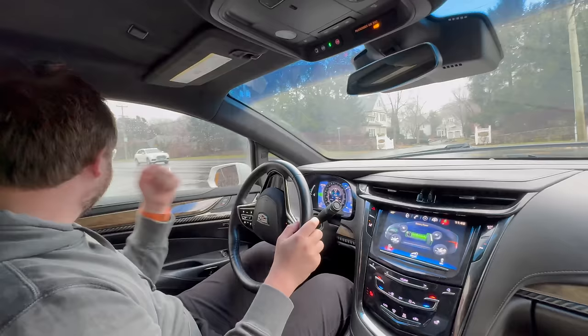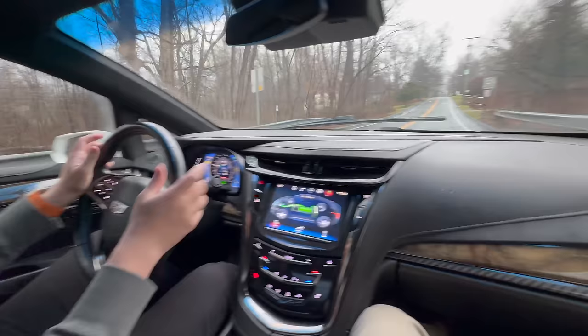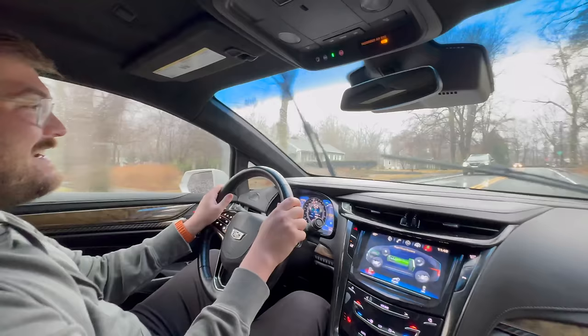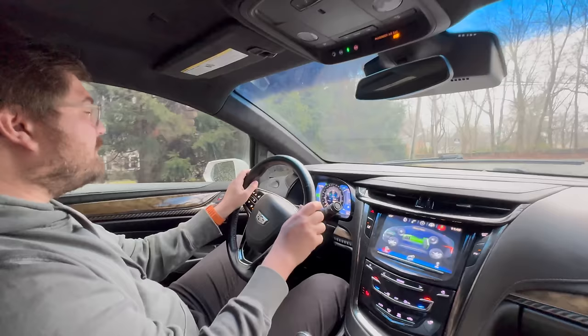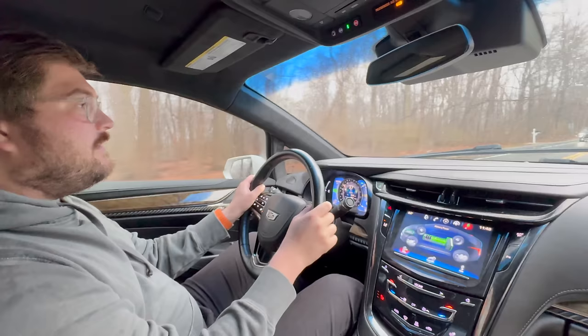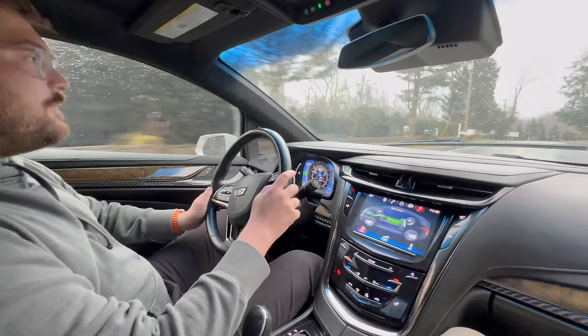In 2014 if you were going to cross-shop this against a Model S, you'd just buy the Model S. But in today's world, this is a neat piece of history — and cool because no one bought it. There are arguably very few cars that look as nice as this does. It's a gorgeous design, a real conversation piece, and it actually handles pretty well. The 2014s were reportedly not great, but this one feels good.